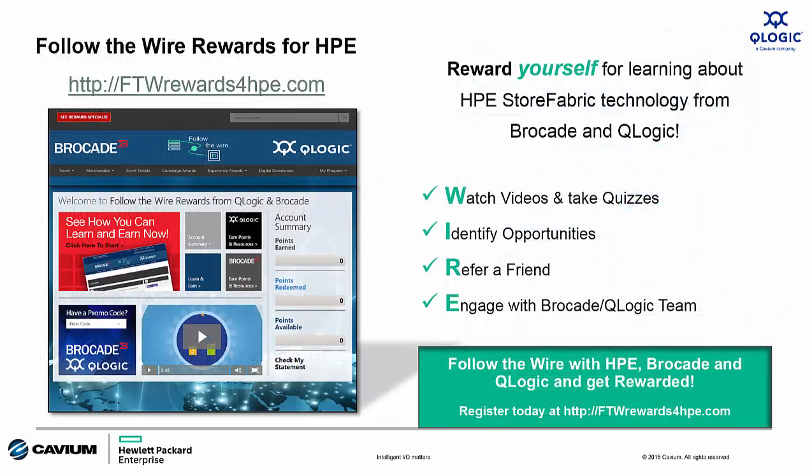For resellers, we offer the Follow the Wire rewards program. Individuals can earn points redeemable for merchandise, experience events, travel, and more, simply by learning about HPE and QLogic technology through training events, training activities, or engaging with our HPE QLogic team. This program runs in conjunction with Brocade, so there are even more earning opportunities to get trained and engaged on their HPE products as well. Join the program and start earning today.